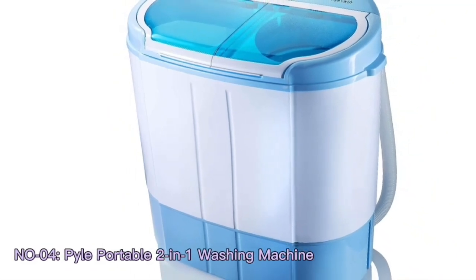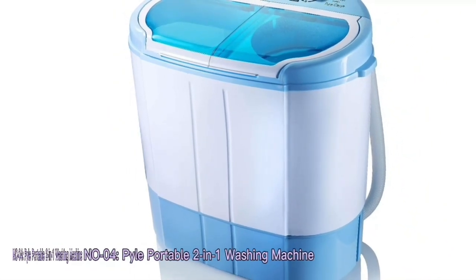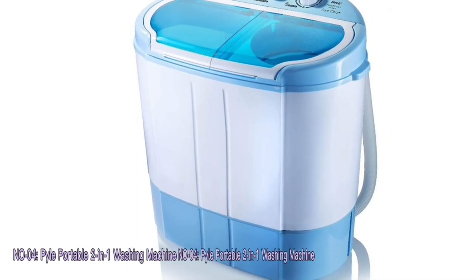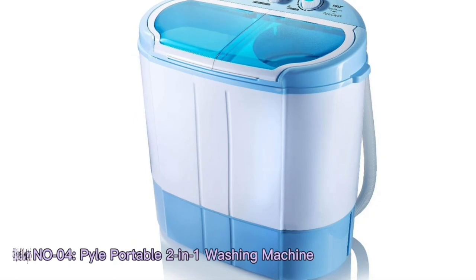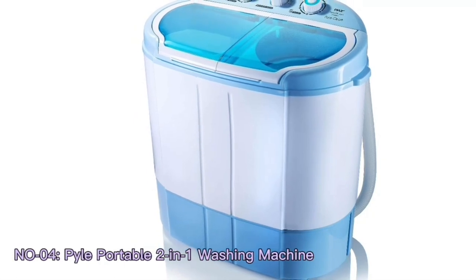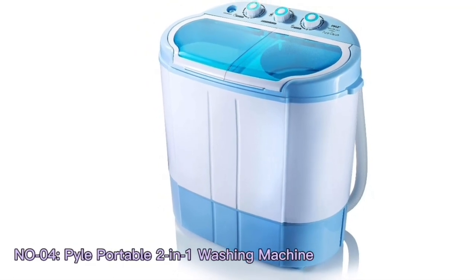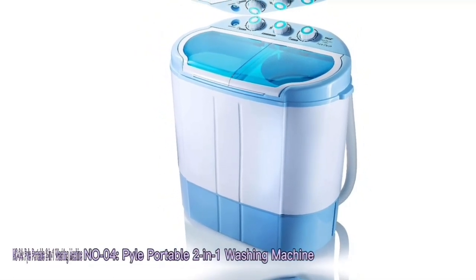As the quest for efficiency and convenience continues, the Pile washing machine stands as a testament to innovation that enhances our daily lives. Its compact form and versatility pave the way for a new era of laundry convenience, catering to the needs of individuals in a variety of living spaces.